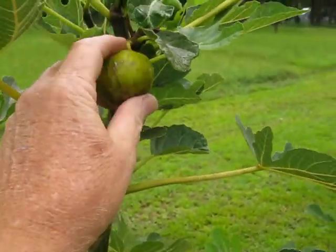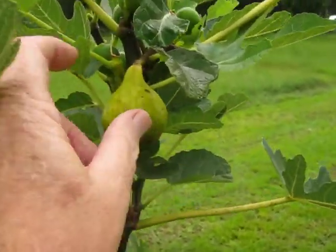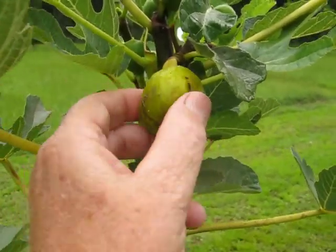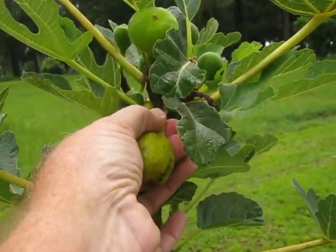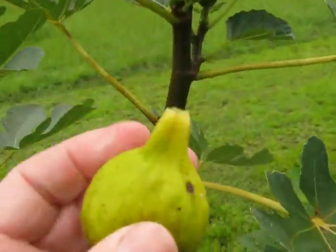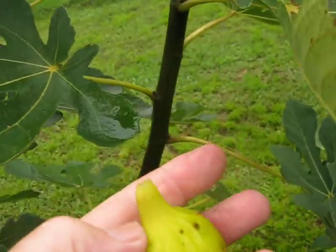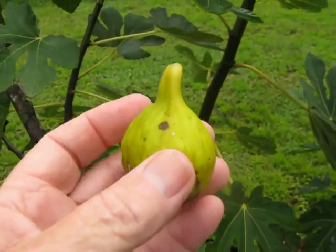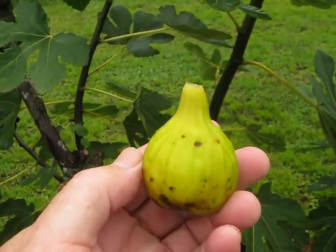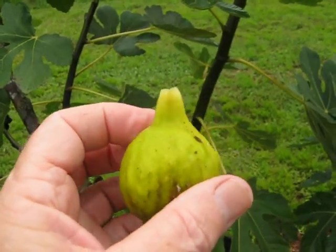Hey everybody, it's August 10th, 2021. Gonna pick this fig — really trying to figure out what kind of figs these are. That kind of stem right there — I'm starting to believe it's some kind of honey fig, but I'm not sure.